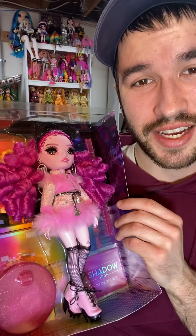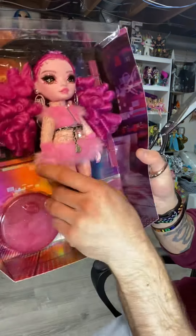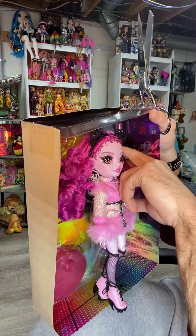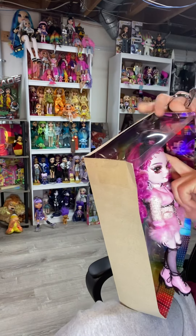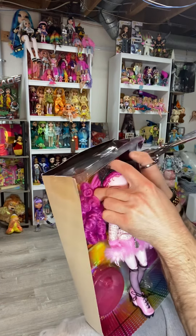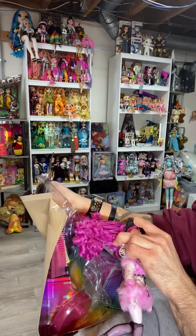I'm so happy they come with stands. She is held in at the shoes, held in at the waist, and also held in by her hair. Her hair is really in there! And her hair is very curly — oh wow, there's lots of curls. Box curls! Oh my gosh, these curls are phenomenal.